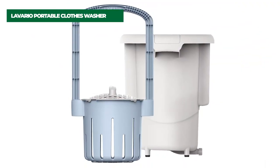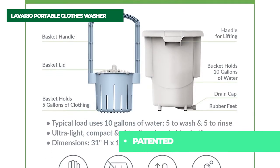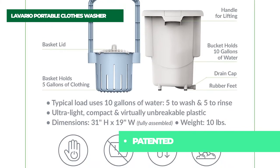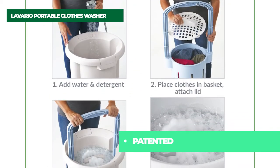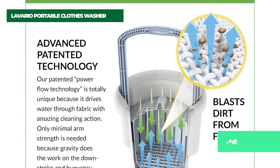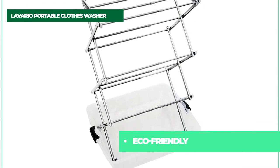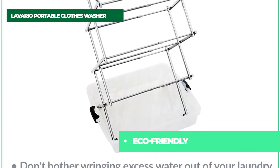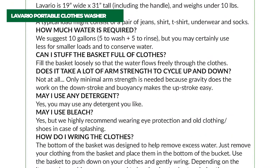Number 3: Lavario Portable Clothes Washer. Lavario is the best portable washing machine in the world. The patented power flow technology is totally unique because it drives water through the fabric with amazing cleaning action. Lavario is ideal for delicates, fine fabrics, and athletic wear. Cleans clothes in less than 20 minutes. Lavario is also ideal when you have only a few items to wash and don't want to use a big electric washer.